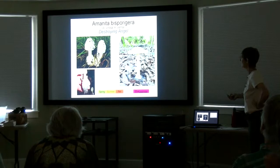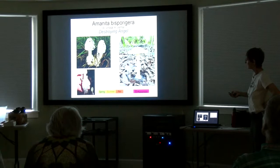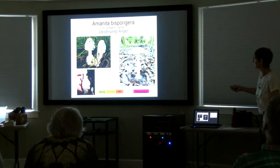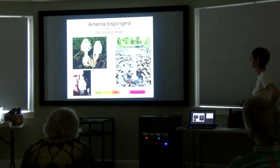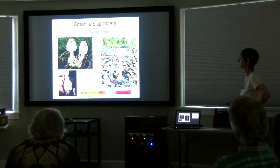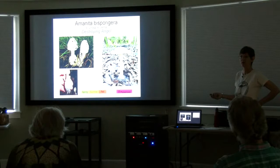Here's the destroying angel. It doesn't have any bits of the veil on the top of the cap, but it does have this baggy volva at the bottom. It also has a little ring that hangs down. Most — but not all — Amanitas have a ring, which originally covered up the gills when it was young, protecting them, and then broke as the mushroom expanded, with the remnants staying attached to the stem. That is Amanita bisporigera, also found called Amanita virosa or Amanita verna. You eat one or two of them and you are headed for death or a liver transplant. That bad. And it's a pretty nasty ride on the way, too.